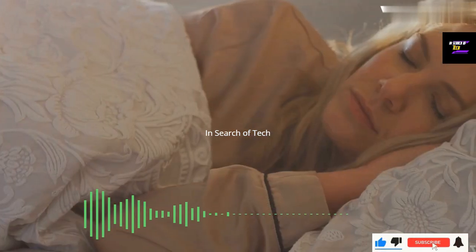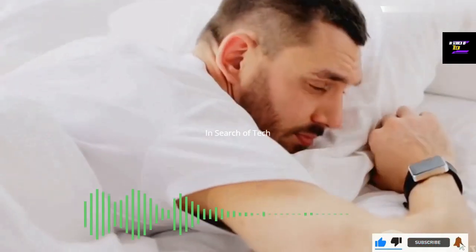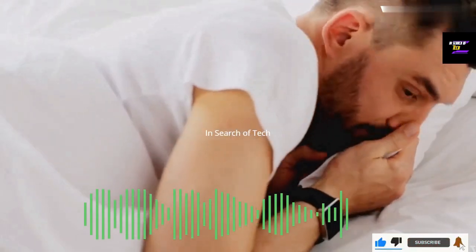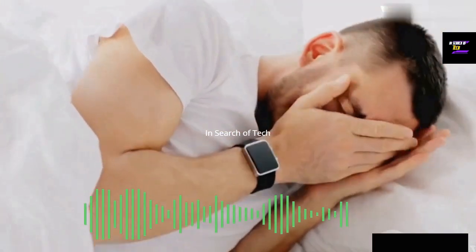Adequate and quality sleep is crucial for overall health and can significantly impact blood sugar control. The sleep app on the Apple Watch tracks your sleep duration and quality, helping you identify potential sleep problems. These monitoring features provide valuable insights and help users make informed decisions about their health.